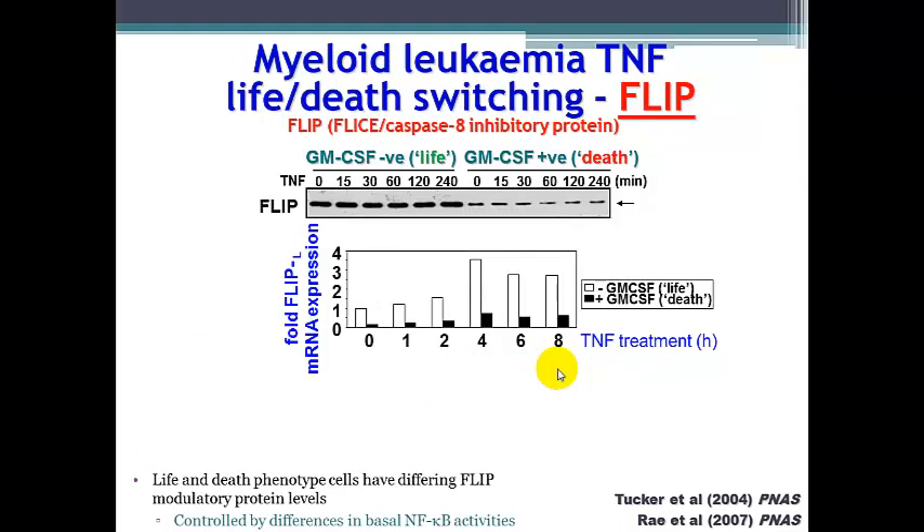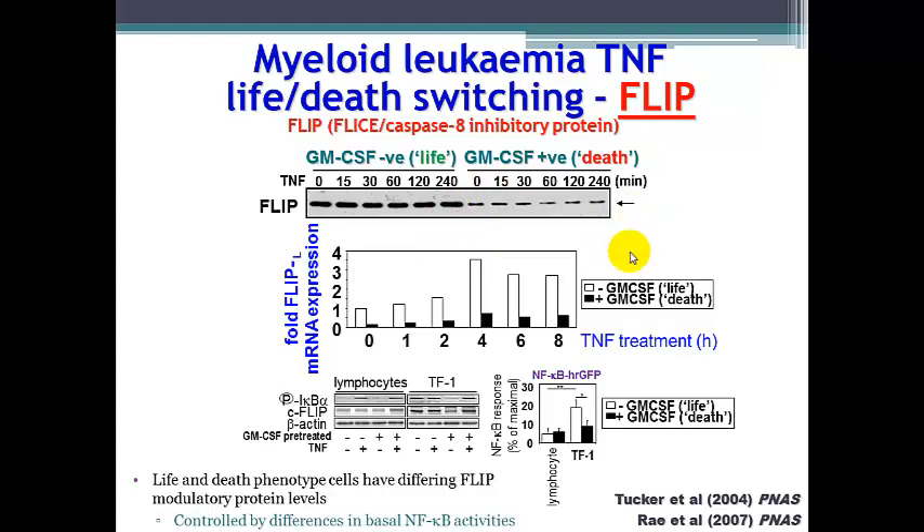We have investigated a variety of modulatory proteins to see how these are changed inside the cells. One important protein we uncovered is FLIP, which stands for FLICE or caspase-8 inhibitory protein. In the life phenotype leukemia cells, we see elevated levels of FLIP, whereas in the death phenotype cells, FLIP levels are much more reduced. Investigating NF-κB signaling, we find that basal NF-κB levels are much higher in cancerous cells than in normal non-cancerous cells, and we believe FLIP is the answer to this increased basal activity.